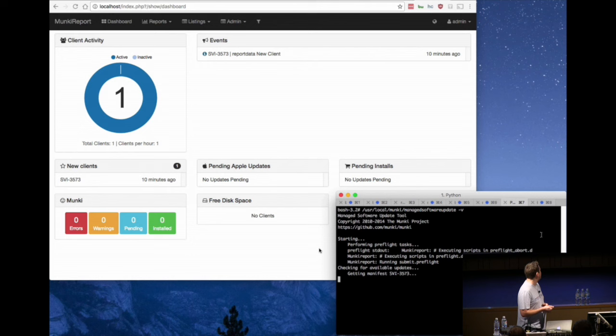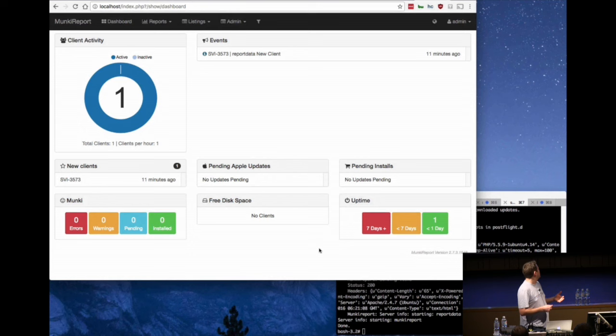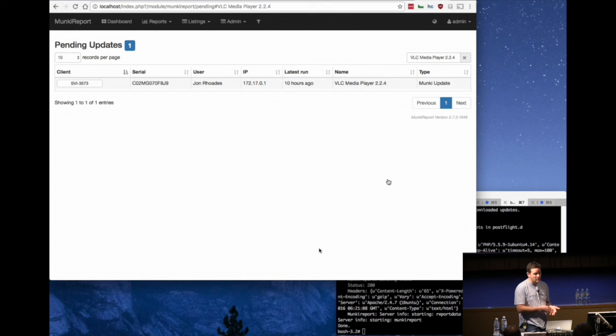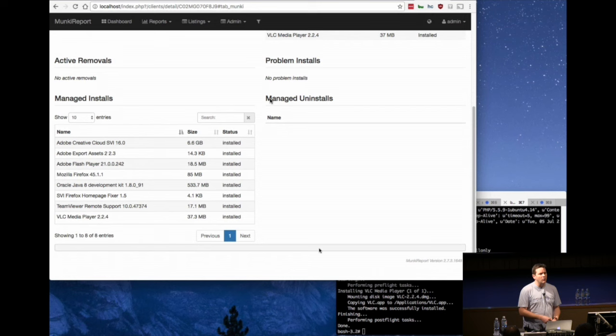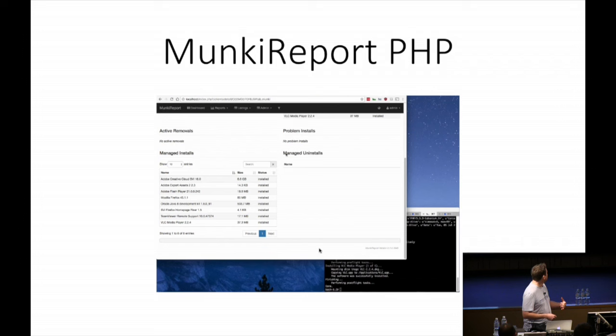This is actually a live way that Munki works - it's just going to install VLC onto my Mac here. If we go back to Munki Report PHP, Munki's reported that firstly it's got something to install, it's a pending install. And then when we actually install it, it's going to tell us it's installed. We can see that that's now on there. And if anything went wrong during the installation, an error would have come up.